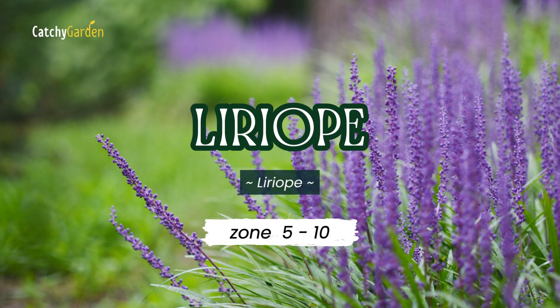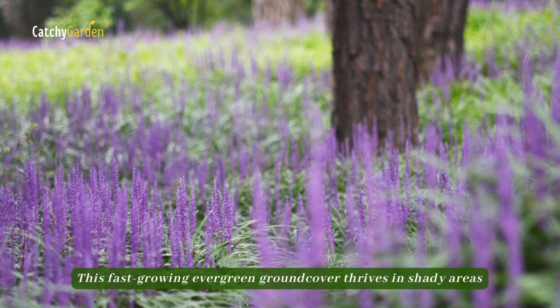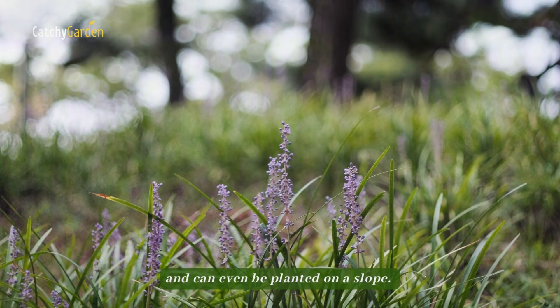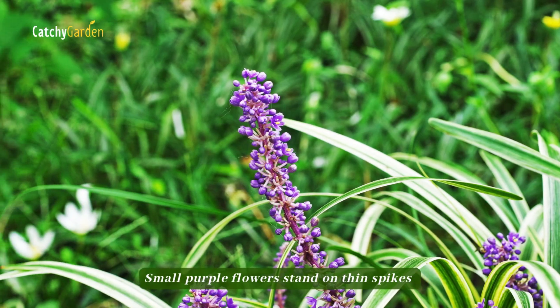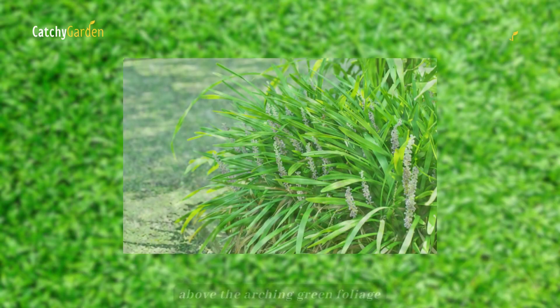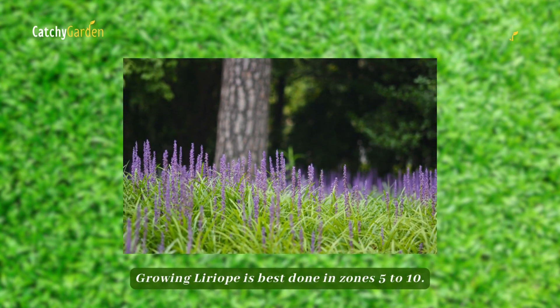Number nine: Liriope. This fast-growing evergreen ground cover thrives in shady areas and can even be planted on a slope. Small purple flowers stand on thin spikes above the arching green foliage, blooming in the late summer. Growing Liriope is best done in zones five to ten.